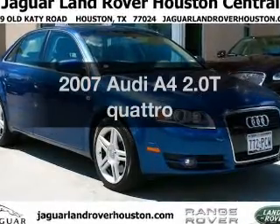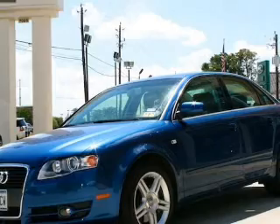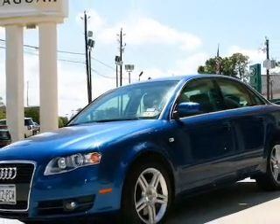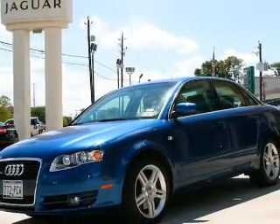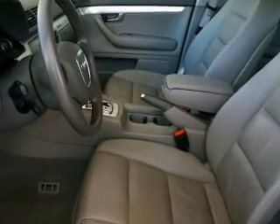Check out this 2007 Audi A4 — this is the set of wheels you've been looking for. With an efficient four-cylinder engine that responds smoothly to its six-speed automatic transmission, reach your destination effortlessly with GPS navigation.